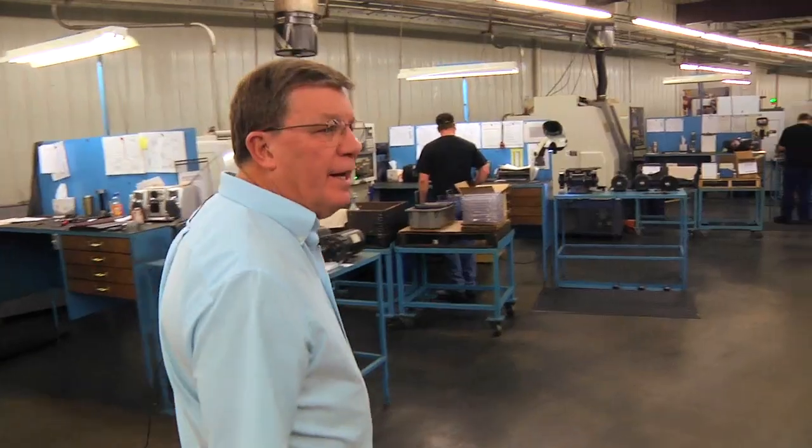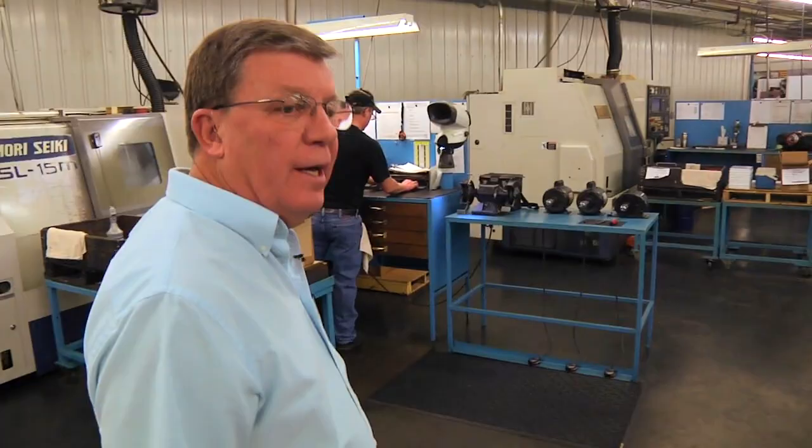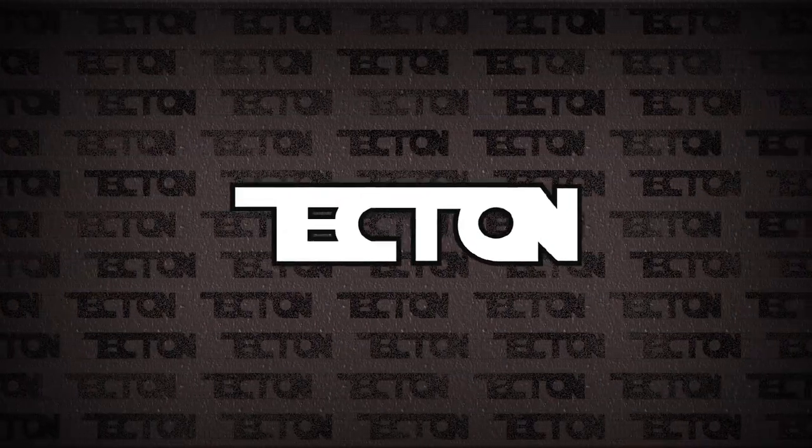We have 53 highly dedicated team members that are passionate about what we do at TechCon Industries and ensure that our customer gets the quality parts that they expect from us.